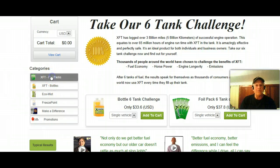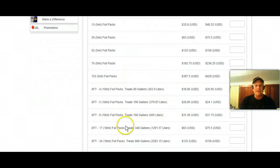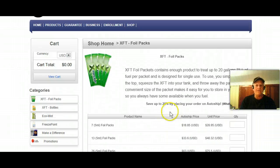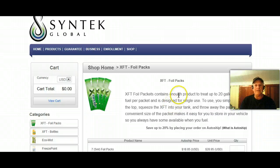I click on the foil packets right here. The foil packets come in a quarter of an ounce — they also come in smaller packets. If you buy through my website and go to checkout, make sure you click auto-ship because you pick up an extra 20% discount on your product. Looking at the foil packets — XFT, that's four 10-mil packets, each one's a quarter of an ounce. That treats 80 gallons of fuel, so that's 20 gallons times four weeks. You'll be paying $18.85 plus shipping. You click a one here, go down to the bottom, it's pretty straightforward — add your information and each month you'll get the product. You can easily make changes to increase or decrease the product.